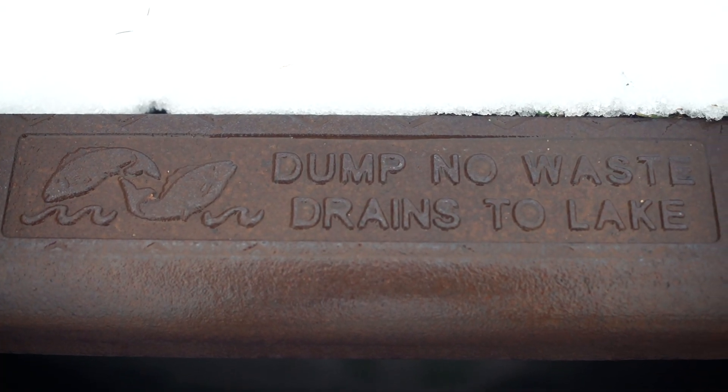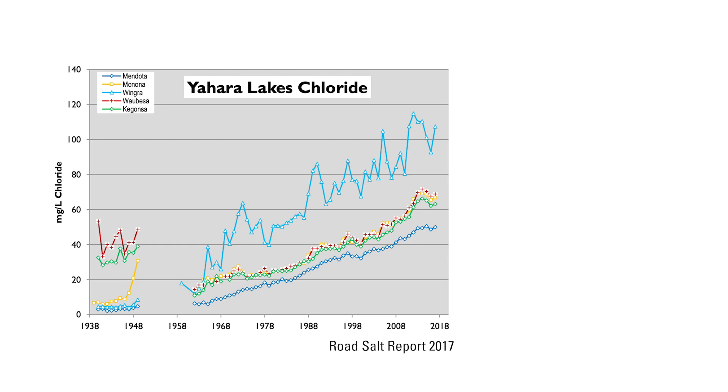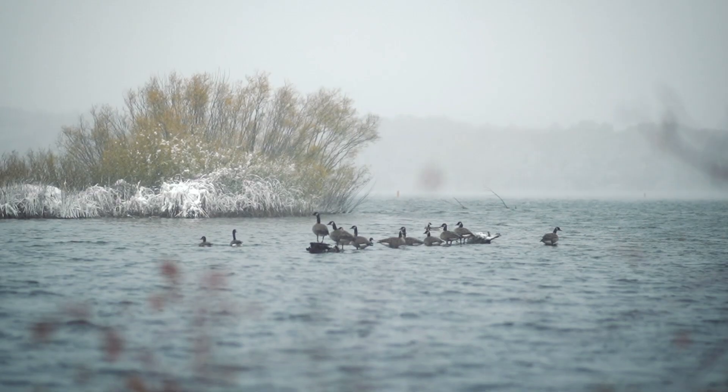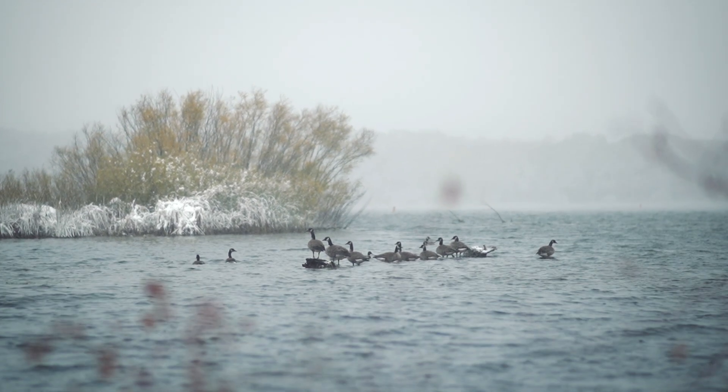In Wisconsin, we have a lot of fresh water. As we start to have salt runoff from de-icers pollute those lakes, the concentration of salt starts increasing. You can think of it like yourself — if you eat too much salt, it's bad for you. We need fresh water to drink and survive, and so do the organisms that live in the lake. As we start increasing those salt concentrations, it starts hurting anything that has evolved to live in fresh water.